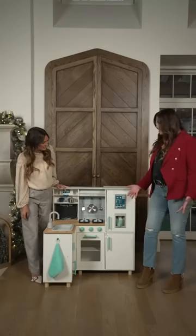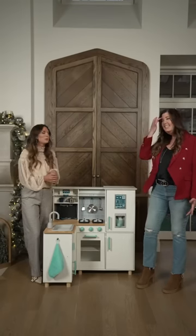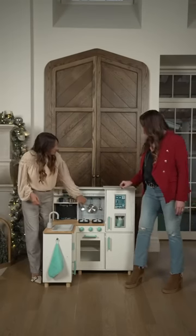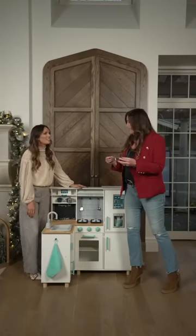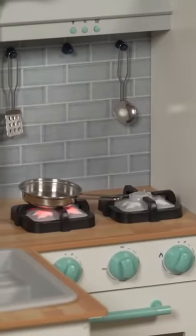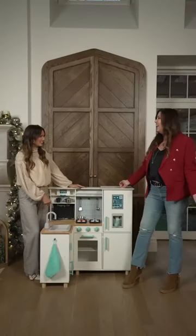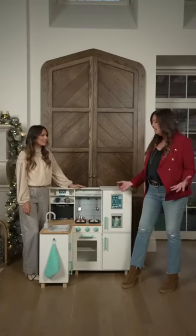Ice cubes can come out — oh my gosh, which is really cool. That's very official, very much like your real kitchen at home. And all the cooking items — it has all of these stainless steel little pieces that come with it. Look at this, this is my favorite part. It makes that noise — yeah, you hear that sound. Kids are going to love that, it's so realistic.